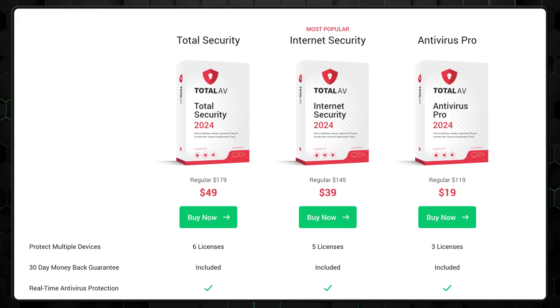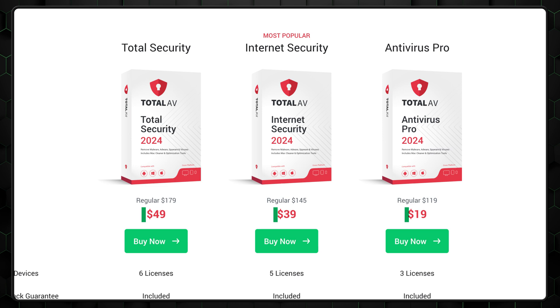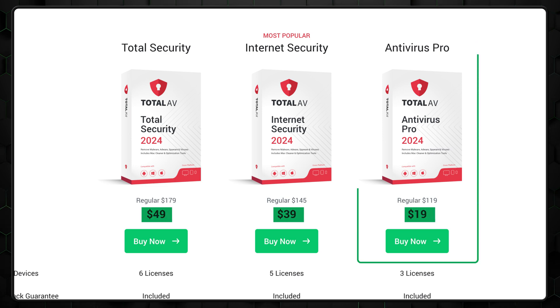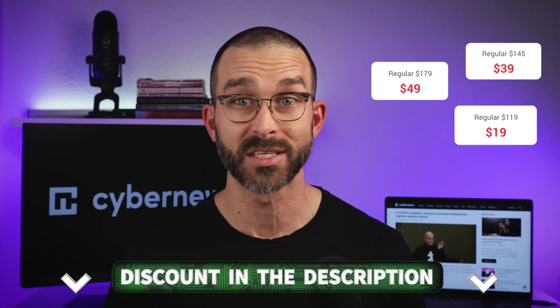Best antivirus providers usually have at least a few different plan choices, and TotalAV is no different. Total Security might be their most popular plan because of its full feature list and 6-device cap. It's the most expensive option, but if you're a beginner, the pro plan should be enough. No matter which one you choose, you can always shave off the price with my discount link in the description below.